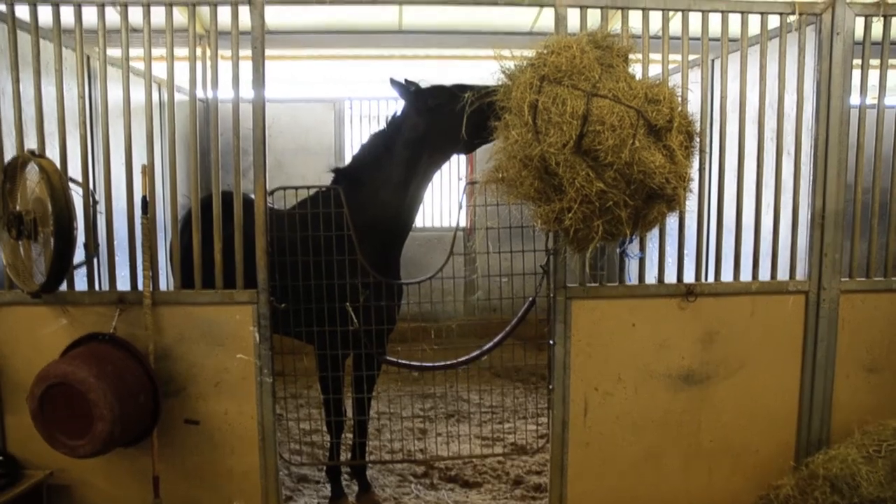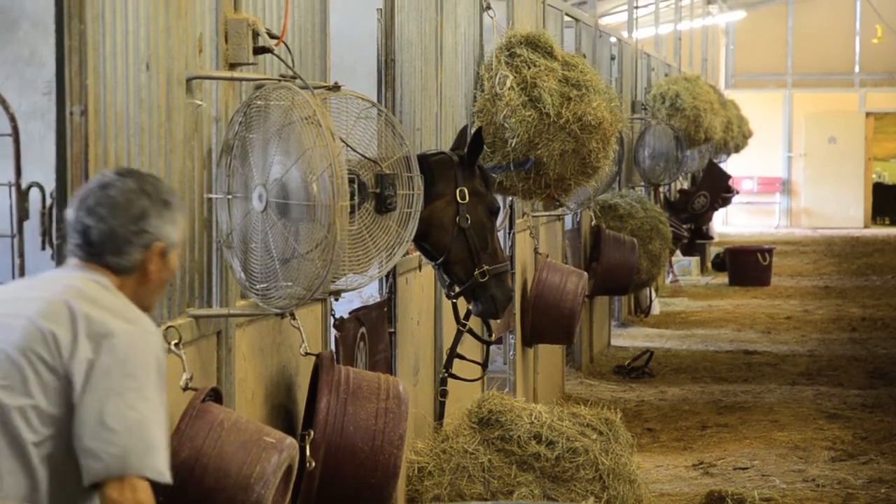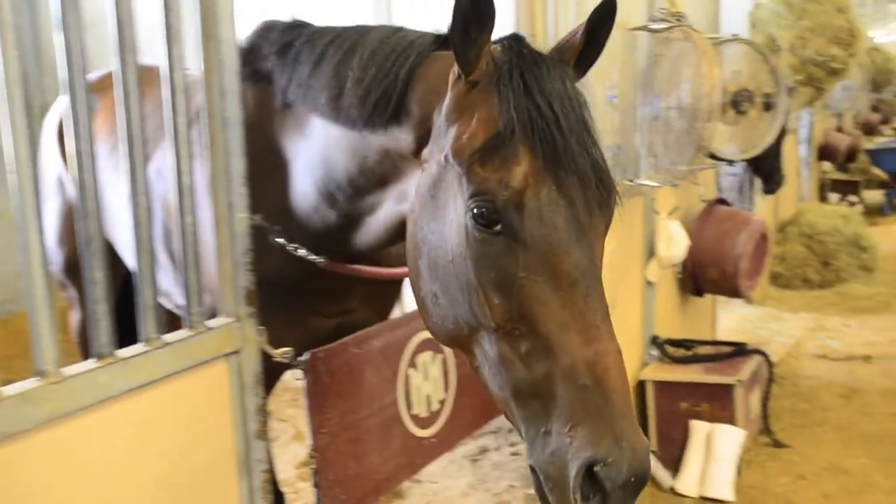Horses chew with a circular motion and their teeth wear unevenly and get sharp points again, so it's about every four to six months that we come in and work on these horses' teeth.